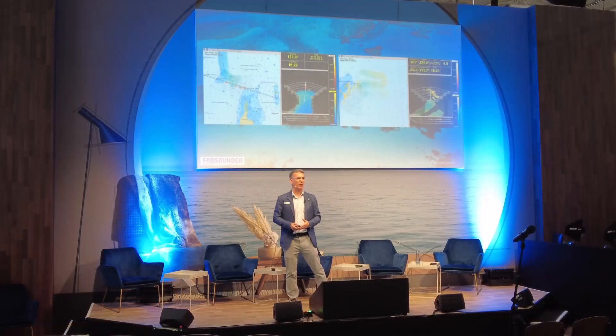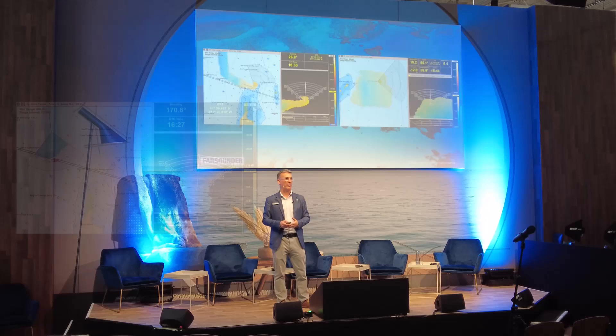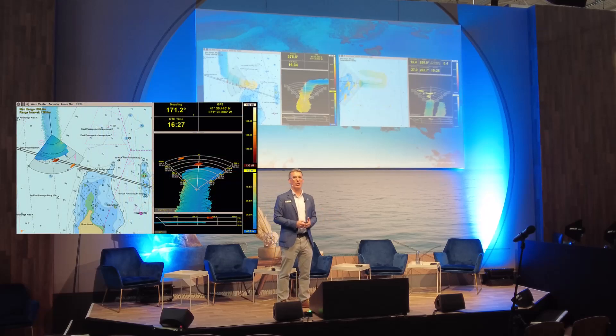Our software provides a real-time image ahead of the vessel, and that's our primary value. However, we also build a map of everywhere we've been — we call that our local history map.